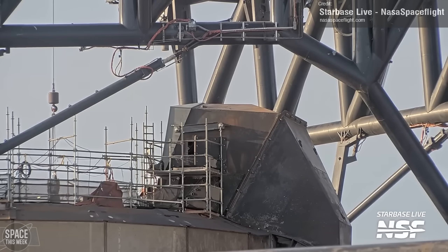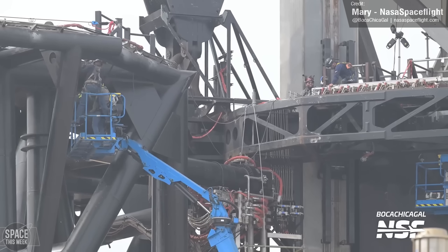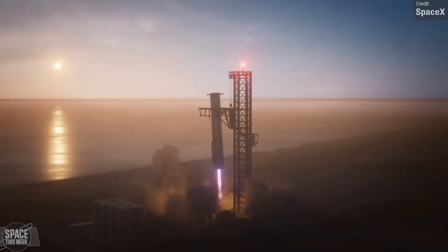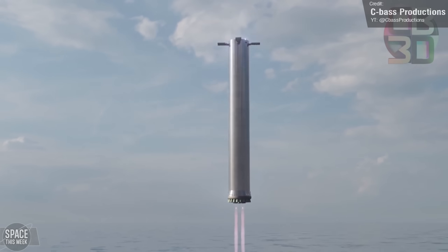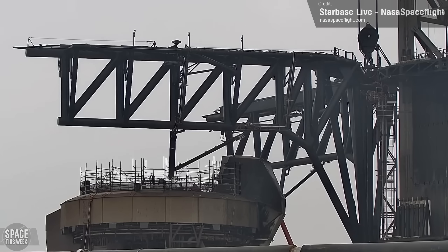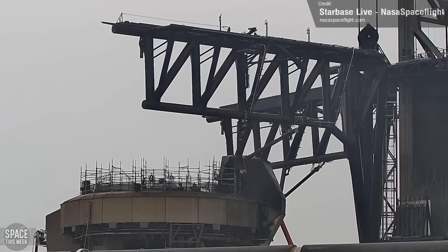Work continues preparing Stage 0 for Flight 4 as well. SpaceX are continuing to replace the launch clamp linkages on the Orbital Launch Mount, and work has continued on the installation of new upgraded actuators on the chopsticks, which should allow them to operate much faster. This should be very helpful if SpaceX really do attempt a first catch as early as Flight 5, something Elon Musk stated would be an objective if Flight 4's Super Heavy succeeds in its soft landing in the Gulf of Mexico. The new actuators were tested later in the week, and the arms seem able to move.